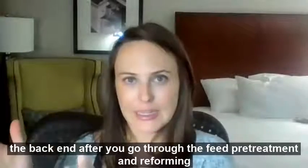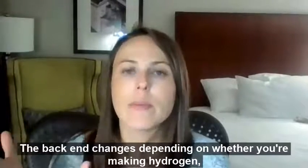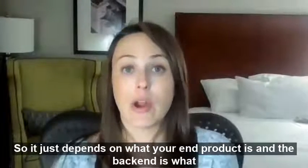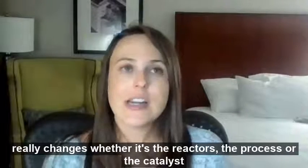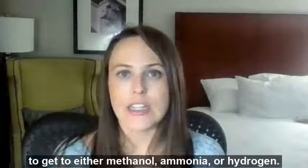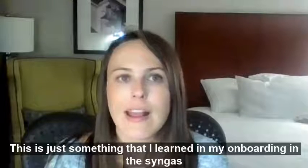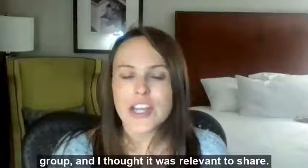But then the back end — after you go through the feed treatment and reforming step — changes depending on whether you're making hydrogen, methanol, or ammonia, which I think is super interesting. It just depends on what your end product is, and the back end is what really changes, whether it's the reactors, the process, or the catalyst to get to either methanol, ammonia, or hydrogen. This is just something I learned in my onboarding in the Syngas group, and I thought it was relevant to share. Have a great day.